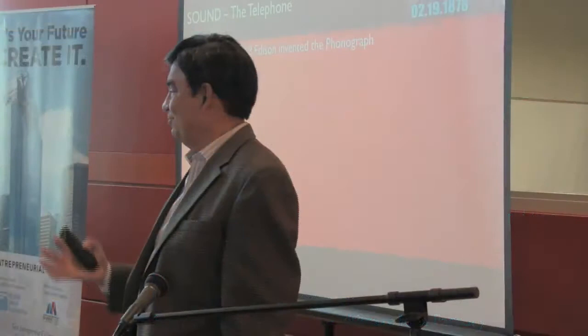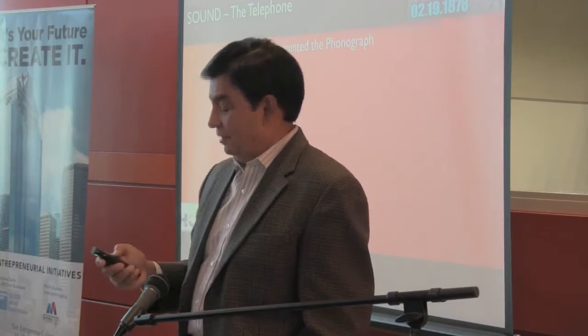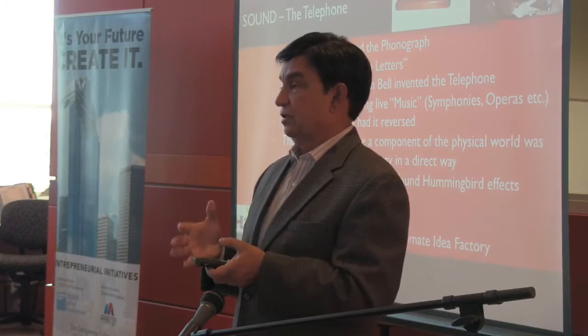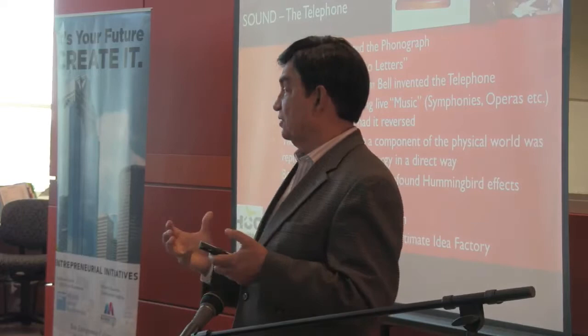How many of you have even seen a phonograph? Edison invented it not for music — though that's where the long-playing records and CDs all came from. Interestingly, Bell Labs, in my mind, is the single greatest idea factory the world has ever known. It put out more innovations, more inventions, more technologies that changed the world than any other organization. And it was all as a result of the telephone becoming a monopoly.